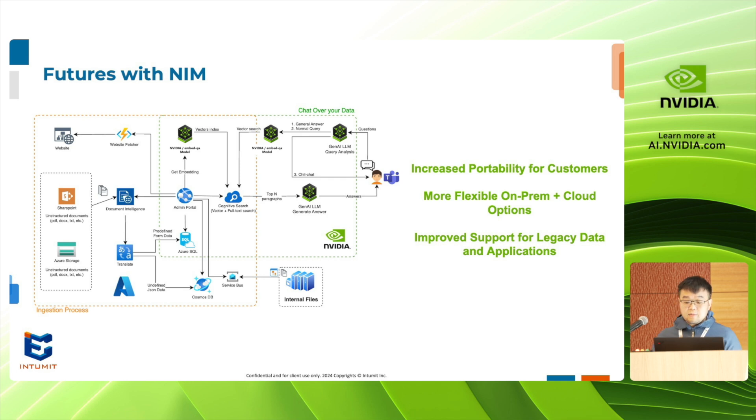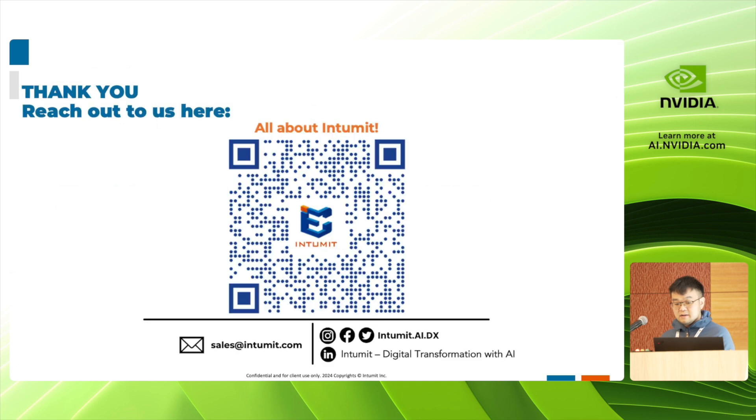Since a hybrid approach is increasingly a common request of our clients, the interoperability provided by NVIDIA NIMS has captured our interest, and we expect this to result in even better outcomes for our customers.